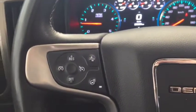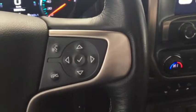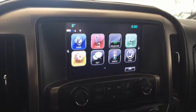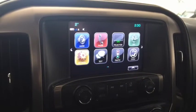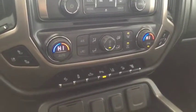On the steering wheel we have cruise control, forward collision alert, heated steering wheel, Bluetooth capability, media controls, screen display with navigation, rear vision backup camera, AM FM radio, Sirius XM radio, CD player, and dual climate controls with heated and cooled front seats.